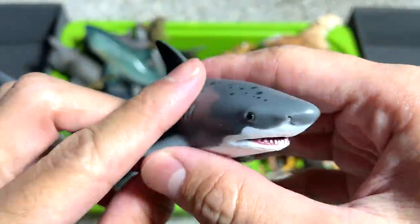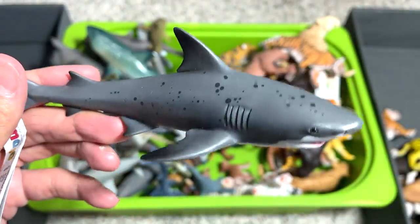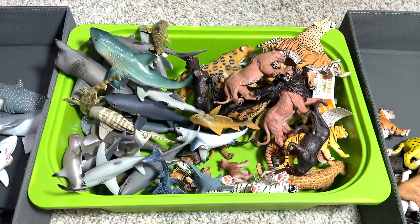I've no idea what this shark is. It could be a leopard shark, I'm not too sure. Maybe a tiger shark? The spots — I don't really know.